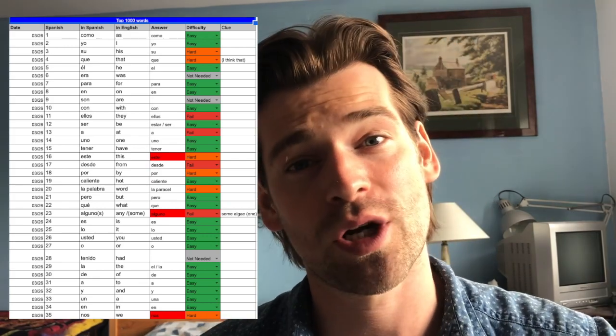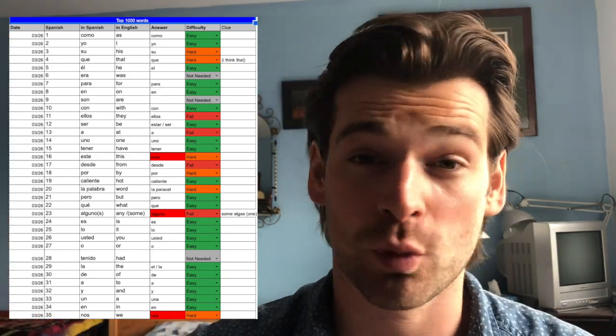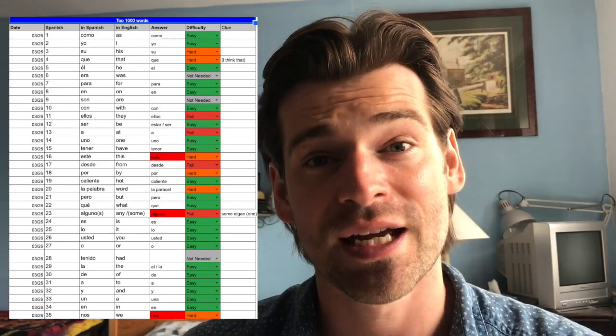If you use Adapt, it will also give you push notifications at those times to remind you and give you a bit more motivation. To help with my routine, I set up a Google Spreadsheet, took the words from the 1000 Most Common Words website, and put them in. That way I can clearly track which words I'm going over and when. I've included my Spanish version in the link below — you can click on it and change it to any language, just delete the words and replace them with German or French or whatever you need.